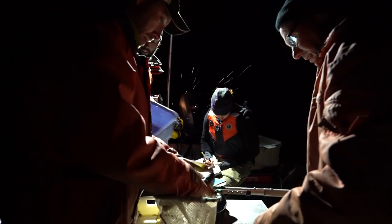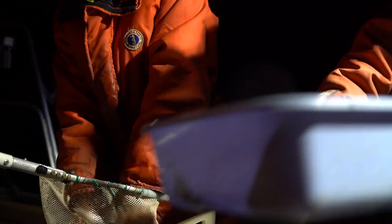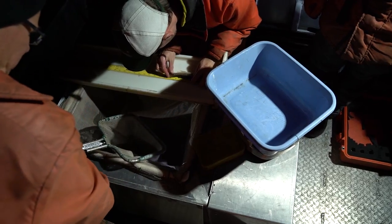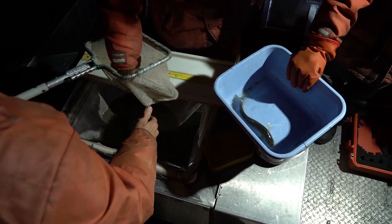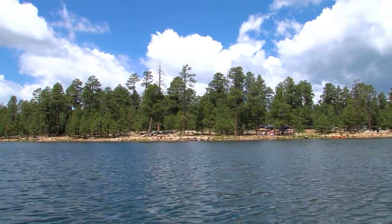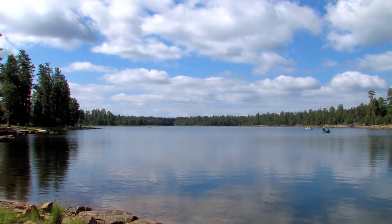Tiger trout are new to Arizona. In the summer of 2016, Game and Fish stocked them into four Arizona lakes: Carnero and Becker in the White Mountains, and Woods Canyon and Willow Springs Lake on the Mogollon Rim. It's now November and biologists are collecting data to serve as a baseline for when they do this again in the spring. About 7,300 tiger trout were stocked into Willow Springs Lake, along with about 51,000 rainbow trout — so tigers accounted for about 14% of all fish stocked here in 2016.